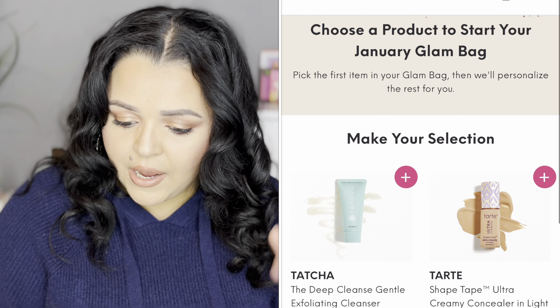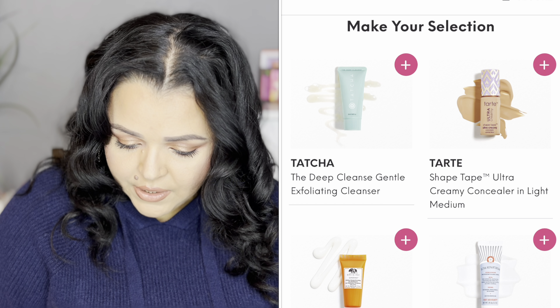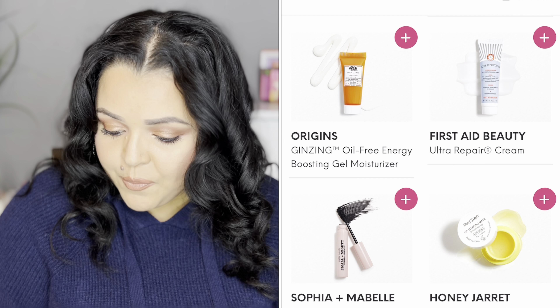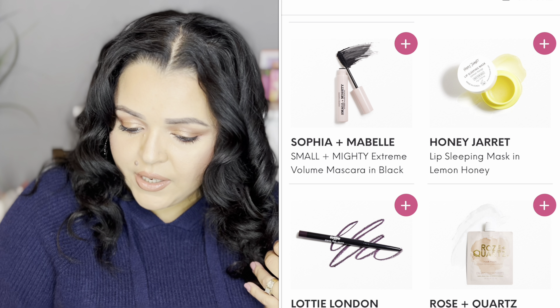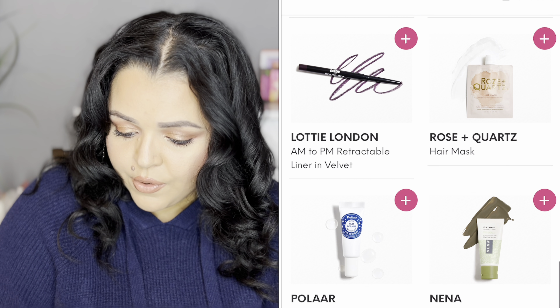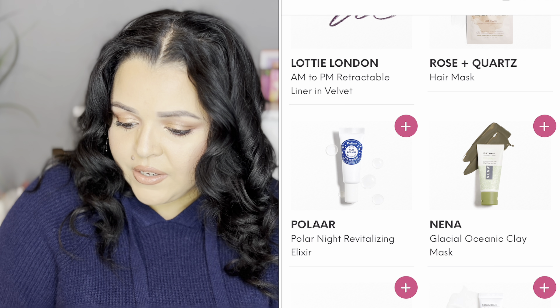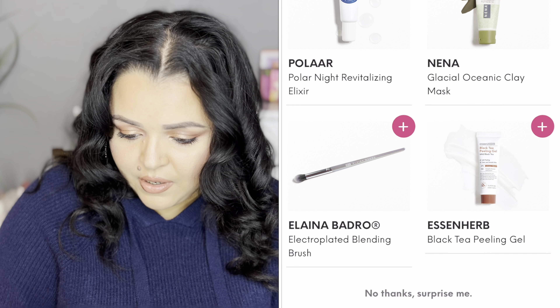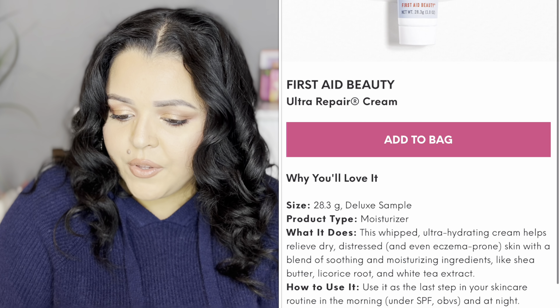I always like to share the options I get to choose from. Ipsy gives you a lot of different products to choose from - I had the option of: Tatcha Deep Cleanse exfoliating cleanser, Tarte Shape Tape creamy concealer, Origins ginseng oil-free energy boosting gel moisturizer, First Aid Beauty Ultra Repair Cream, Sophia Mabel extreme volume mascara, Black Honey lip sleeping mask, Lauedy London retractable liner, Velvet Rose and Quartz hair mask, Polar Night revitalizing elixir, Nana glacial oceanic clay mask, Elena Badro blending brush, and a black tea peeling gel.